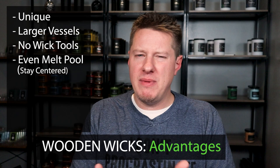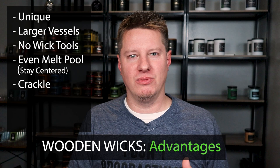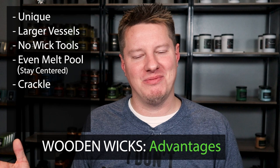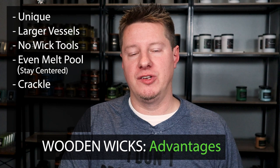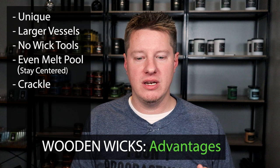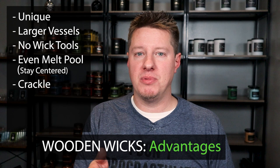Another benefit is the crackle of the wick — it's kind of mood-setting and neat to hear. Some people don't like it; one person told me it sounds like a fire in their house, like a chimney or fireplace. But many people really like it — it's interesting, fun, and soothing. It's also optional. The wooden wick company that sources most wooden wicks on the market has wicks that crackle by design, and some that do not — called whisper wicks, meant to be quiet. So there are different options, and it's completely up to you.